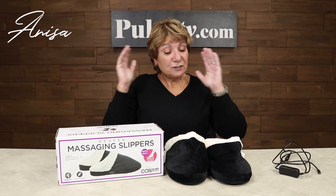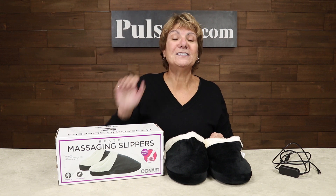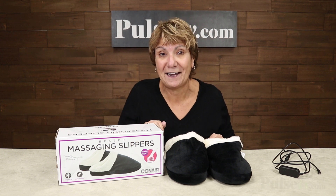Hey, it's Anissa bringing you the most luxurious pair of slippers you're ever gonna wear. It's the heated massaging slippers by Conair.